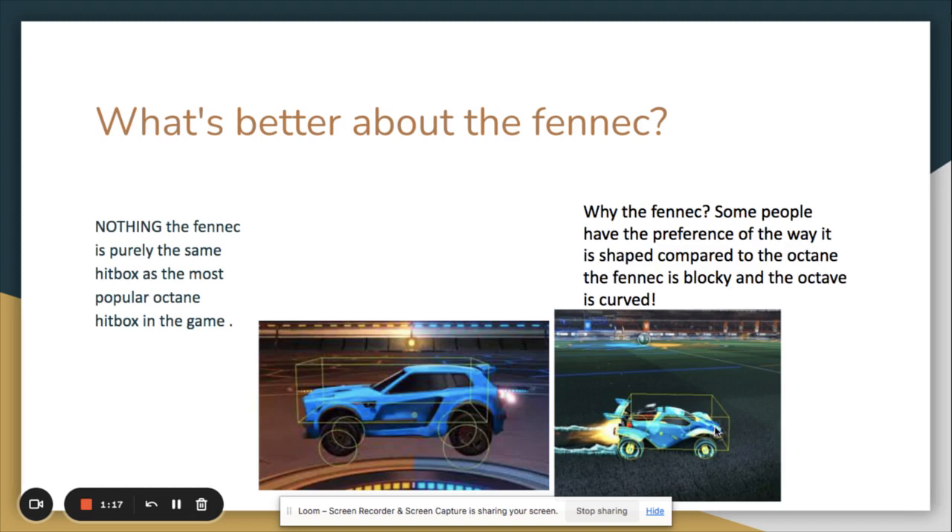The Octane is curved, which puts more room in the front of the hitbox that you can't see in the game. Some people say the Fennec has an advantage because of that — they feel like they can better visualize where the hitbox is. Personally, the back of the Fennec feels so much bigger that it makes me feel like I'm moving slower, which calms me down and helps me think clearer.